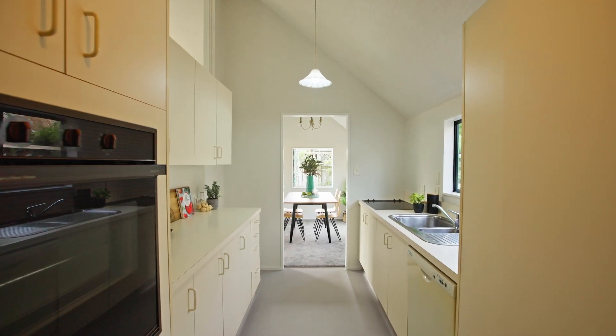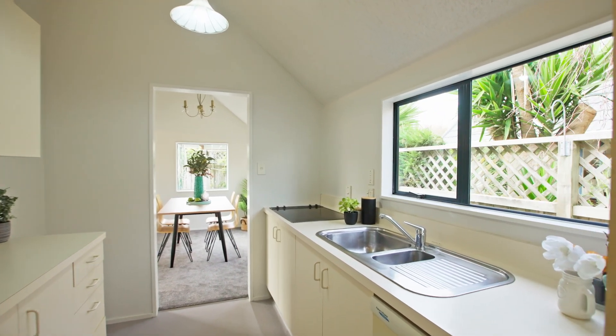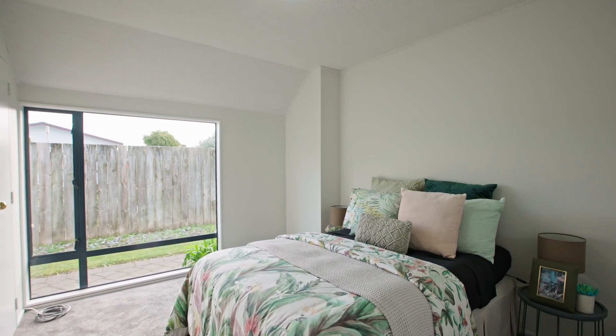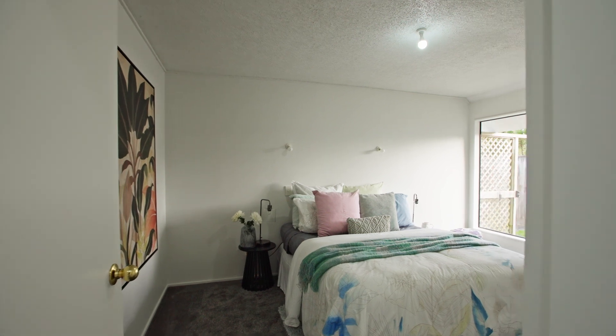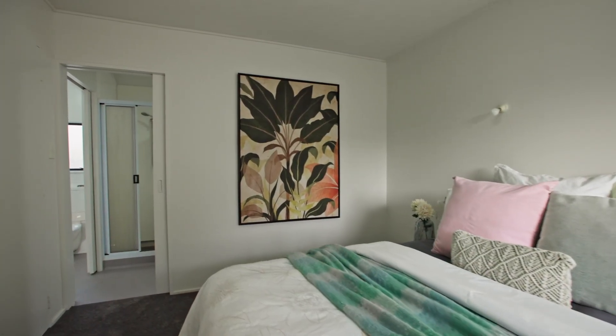These high ceilings continue into the nearby kitchen, with access through to the laundry and plenty of storage space. 22D is a two-bedroom property and both are well-sized and airy with large windows. The master can be accessed from the bathroom in a semi-en-suite arrangement.